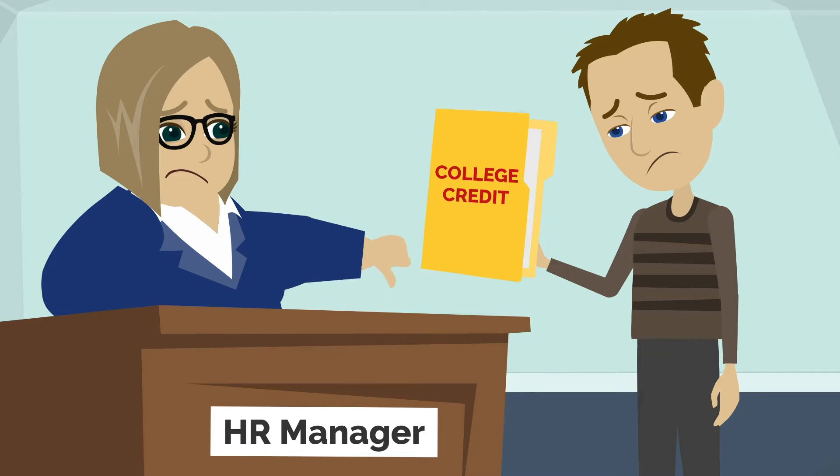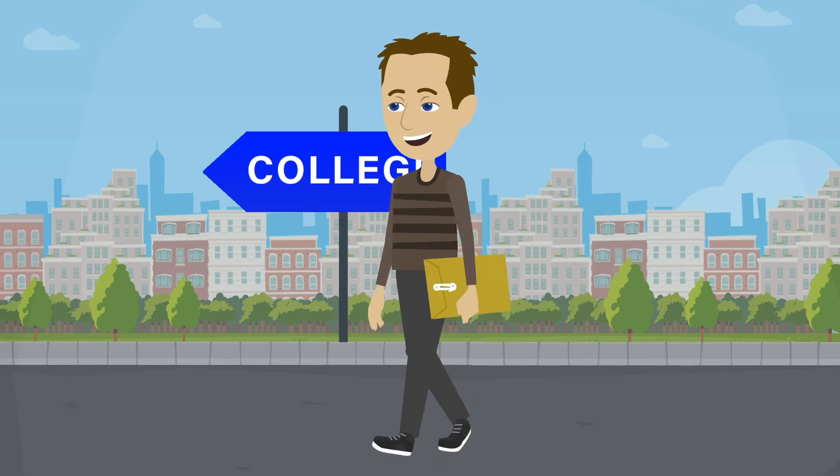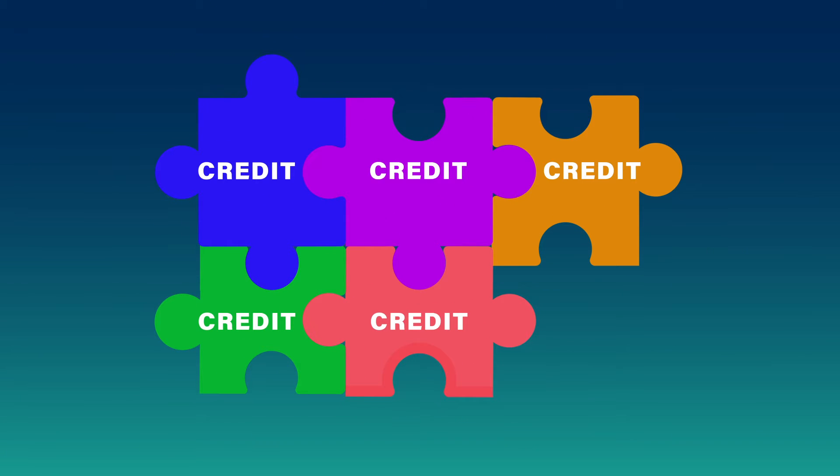Having college credit but no bachelor's degree can be frustrating. The good news? You can transfer those credits to a new school and get back on track. Here are five things to consider when you're ready to turn those credits into a degree.